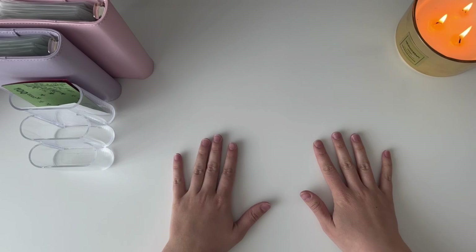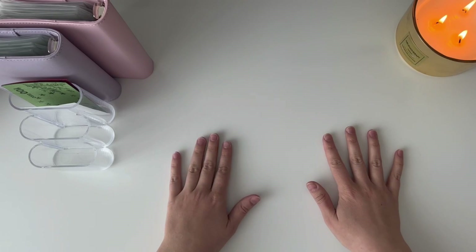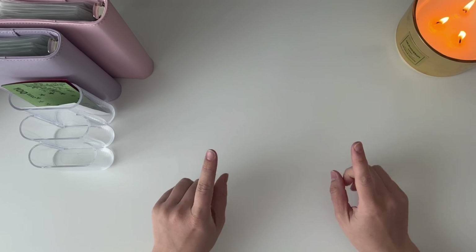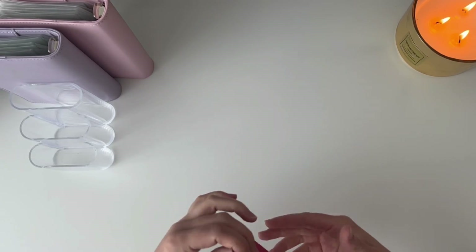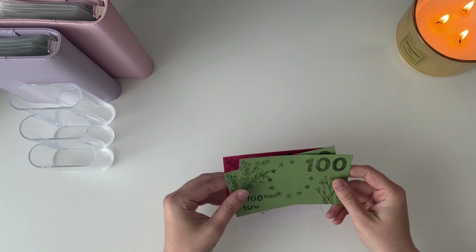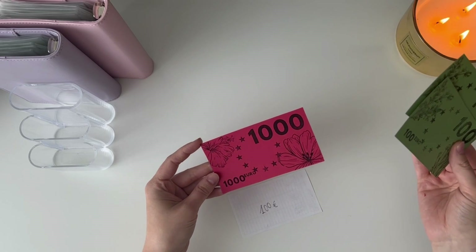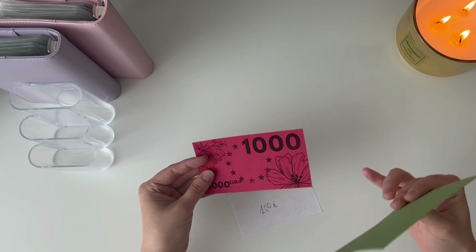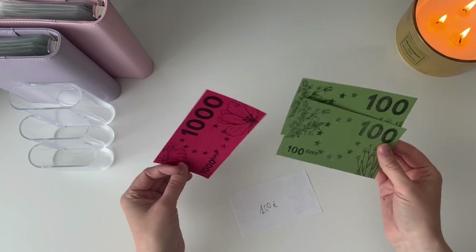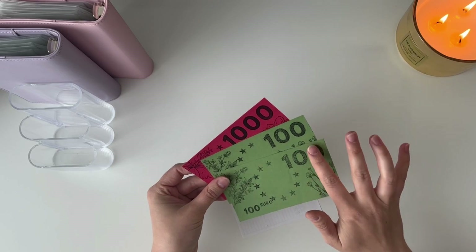I want to take back to the bank 1,400 euros because my cash envelope is becoming chunky and I don't want to have that much money at the house. So I have these placeholders — I made them myself, just designed and printed them on colorful paper, but my printer wasn't very good so they don't look great, but I'll still be using them.